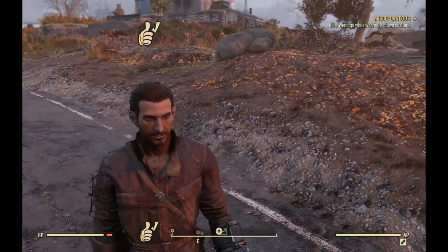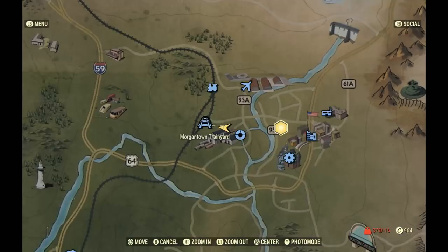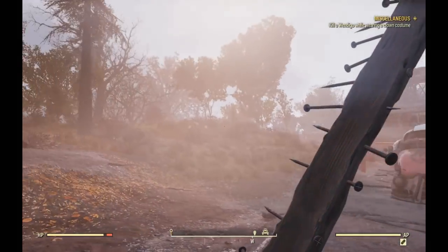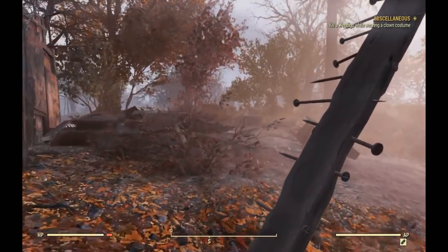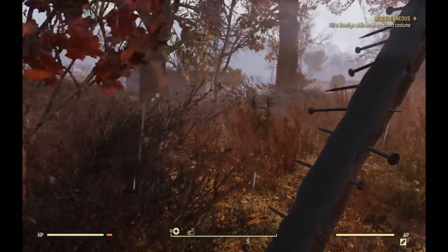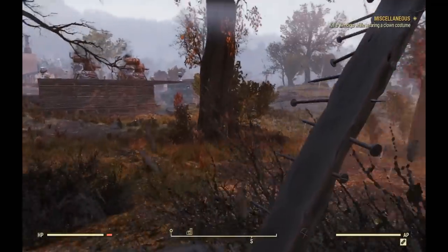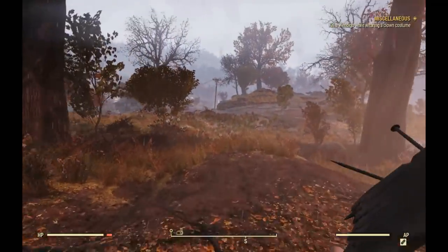The first place we're going to is the Morgantown Train Yard. I'll admit this isn't really an exploit — it's just a really good early-game tip. What we're doing is finding a power armor frame. I like to come here because there are two locations relatively close to each other where we can find one.